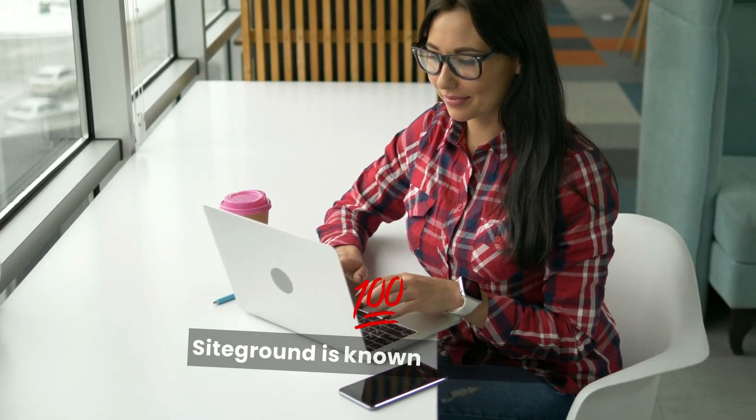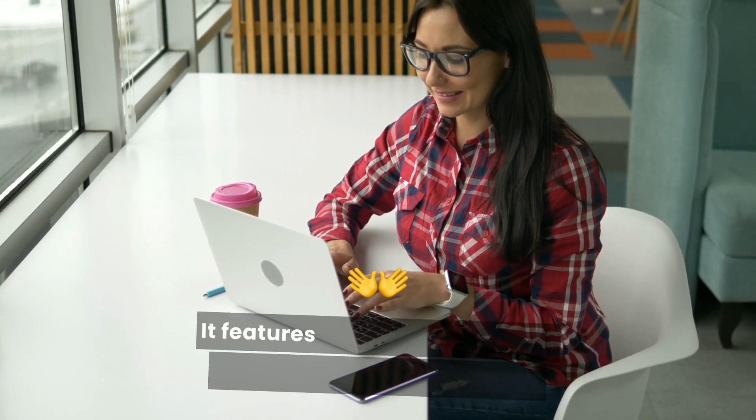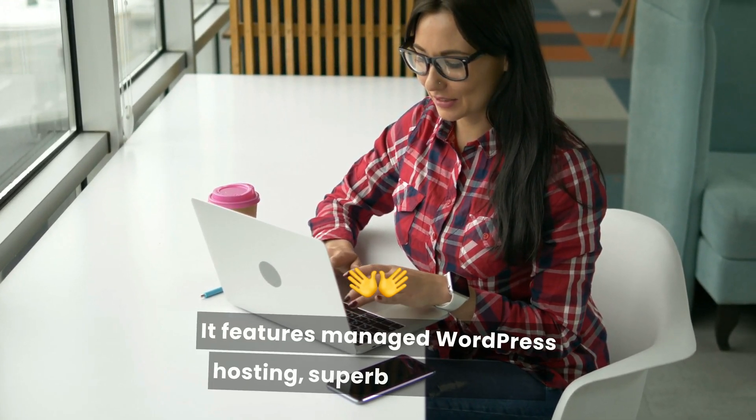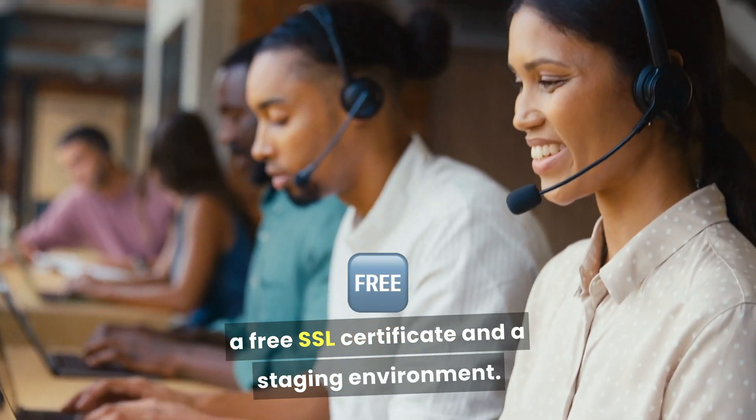SiteGround is known for excellent customer support and performance. It features managed WordPress hosting, superb 24/7 support, a free SSL certificate, and a staging environment.